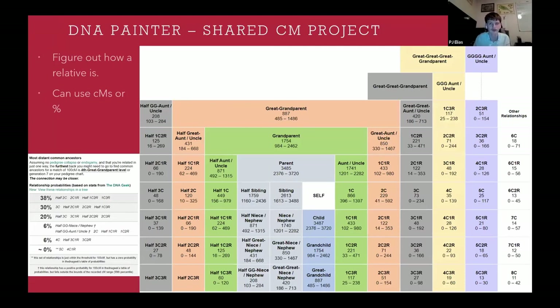With DNA Painter, you also have the Shared cM Project, which is basically a conglomeration of different DNA results that people have contributed, showing the likelihood that your DNA match has a certain relationship to you. You can pretty easily figure out how relatives are related using the Shared cM Project, and if the paper trail is right, you can also verify using centimorgans or percentages. This is pretty helpful whether you're using 23andMe, Ancestry, or both.